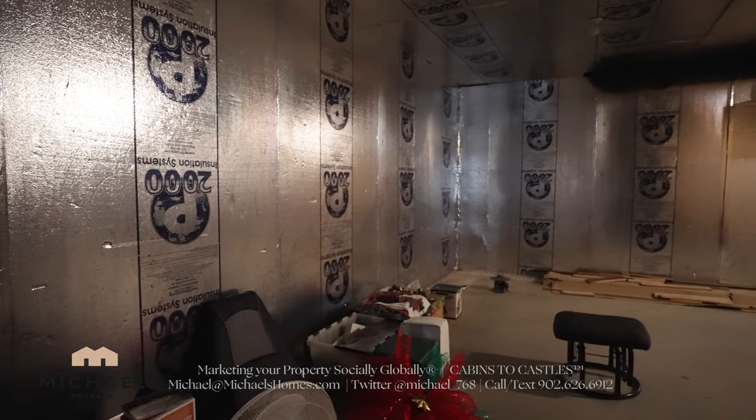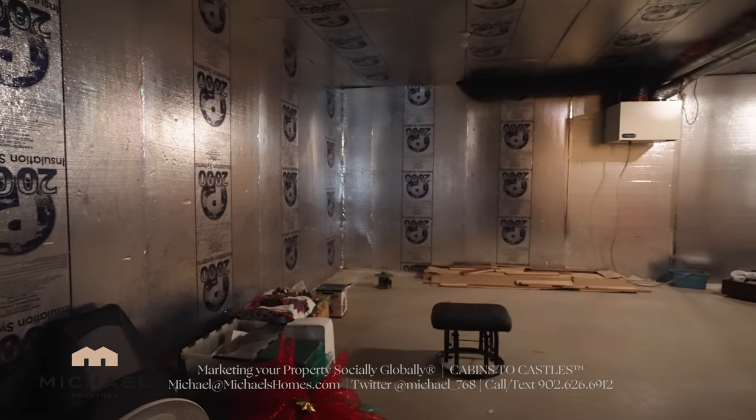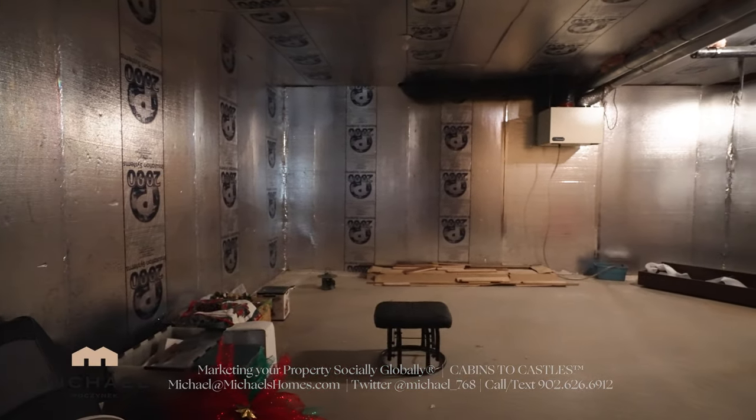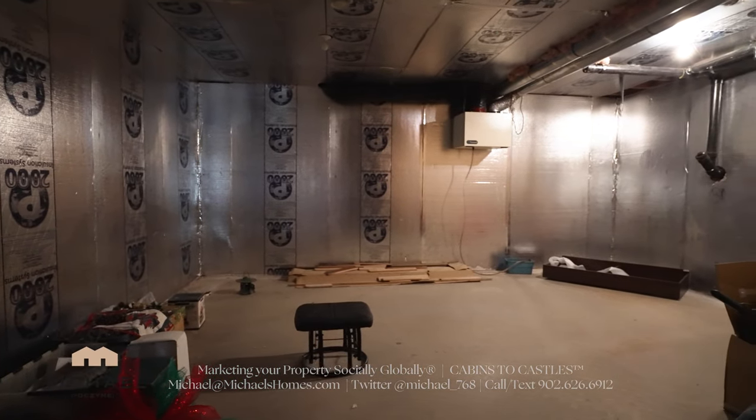This room here really isn't a utility room with the exception of the air exchanger on the wall. There are no windows — it's completely insulated. This would make an absolutely phenomenal multimedia TV room.